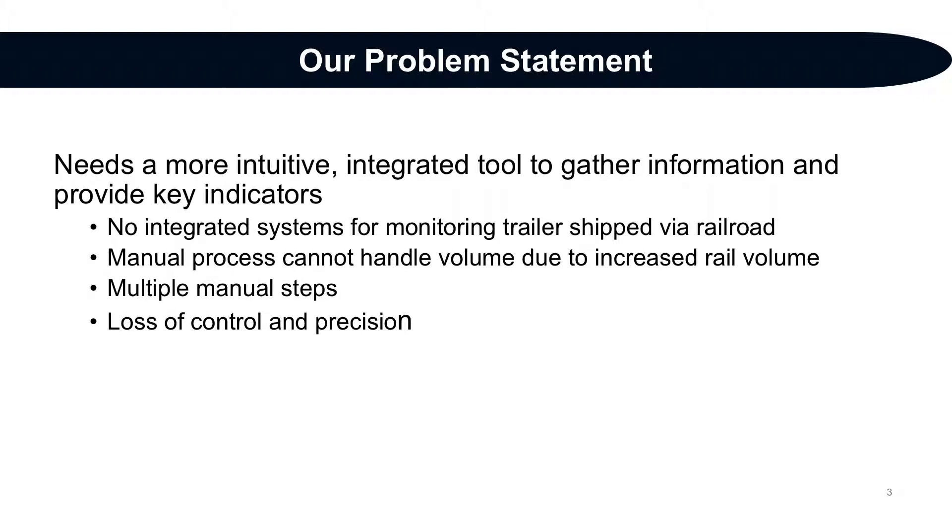Creating this tool required high domain knowledge of the intricacies of rail operations. This had not been an issue in the past, but as rail volume increased over the years, the manual process's ability to keep up with demand decreased, resulting in a loss of control and precision in tracking the movement of trailers across the country via rail.